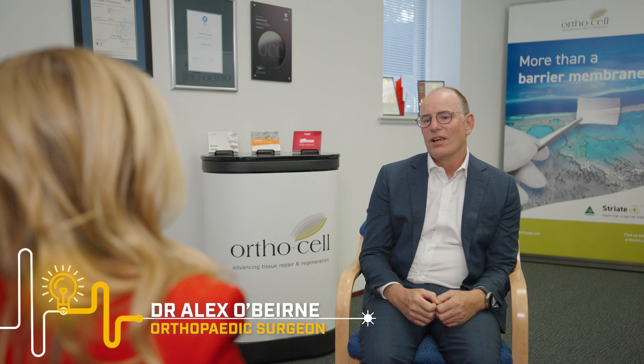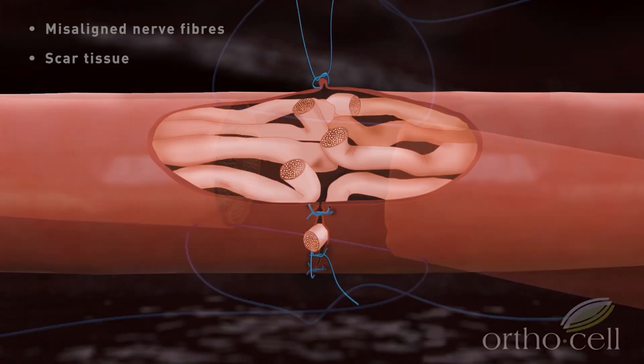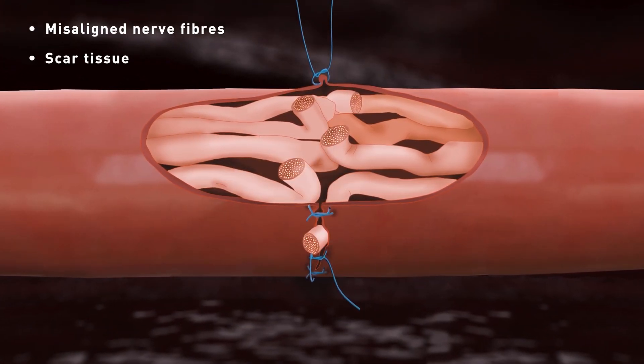We've been trying to put nerves back together since the start of the 20th century. We've traditionally done it with stitches and they're big and difficult. We got a bit better with microscopes but we still used stitches. The intrinsic problem with stitching nerves together is the stitch itself causes damage.